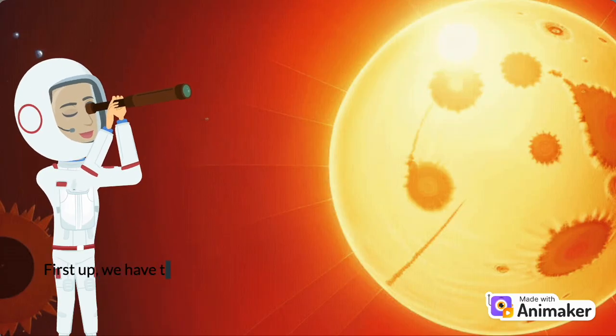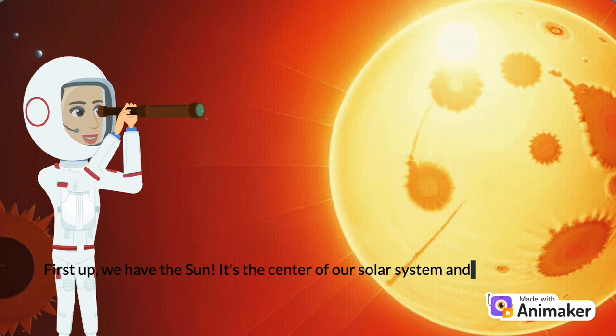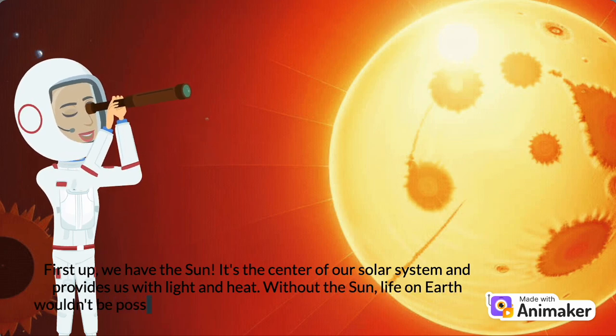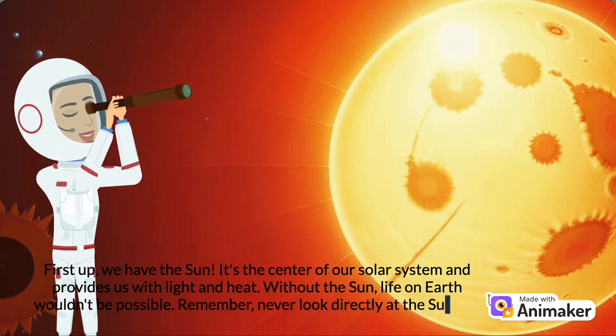Number 2: The Sun. First up, we have the Sun. It's the center of our solar system and provides us with light and heat. Without the Sun, life on Earth wouldn't be possible. Remember, never look directly at the Sun — it's way too bright and can hurt your eyes.